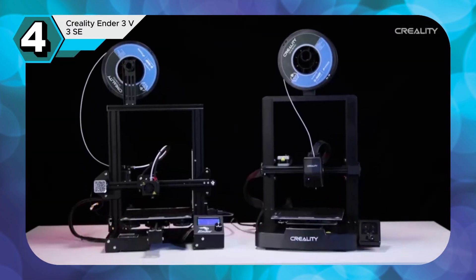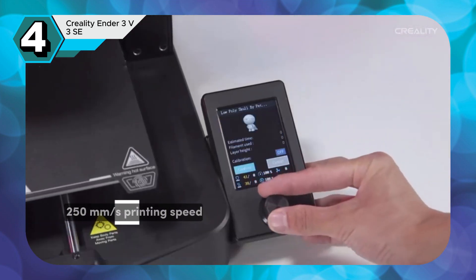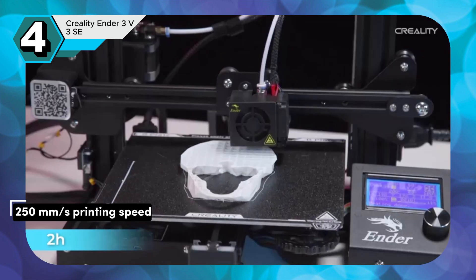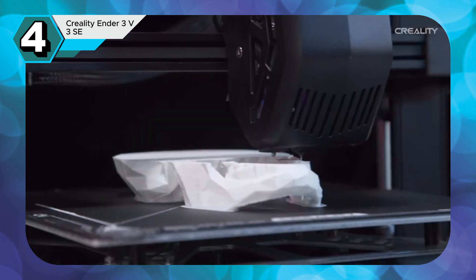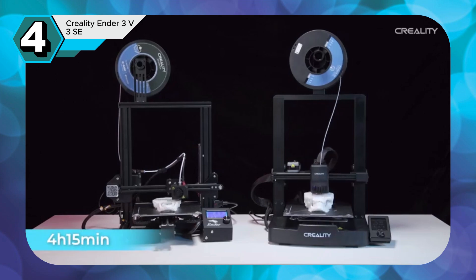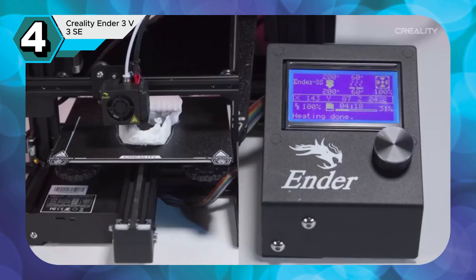The Creality Ender 3 V3 SE shines as an outstanding 3D printer, offering exceptional value for its price. Its impressive 250mm per second printing speed significantly outperforms many competitors in this segment. The dual Z-axis design, coupled with robust Y-axis linear shafts, ensures smooth and precise movements, minimizing wobbling and guaranteeing high-quality prints.